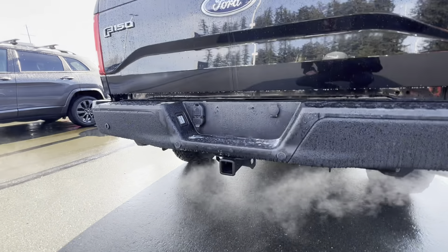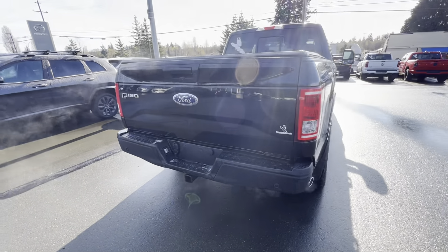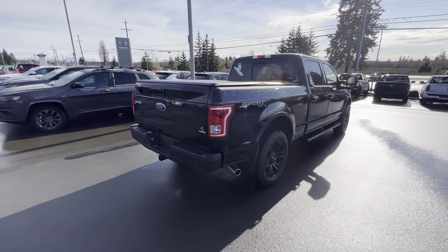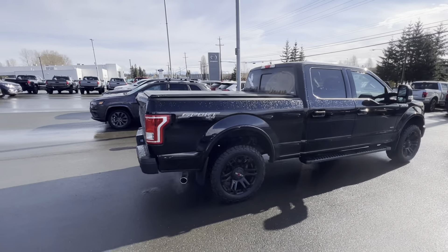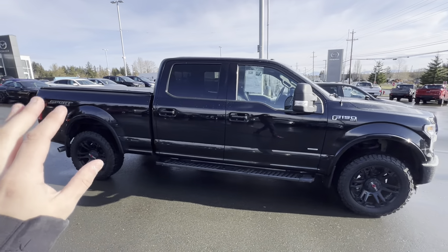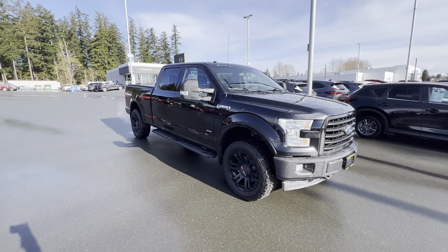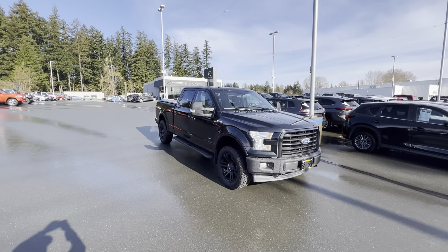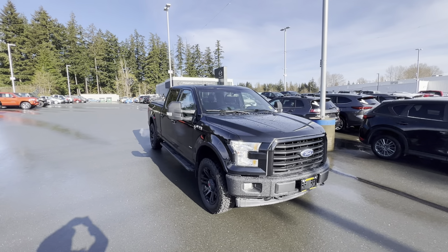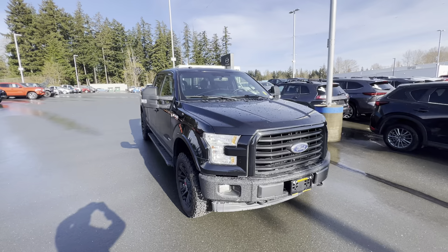It's got a trailer hitch with a seven and four pin harness ready to go, and a spare tire underneath for peace of mind. If you're in the market for a truck, this is a 2017 Ford F-150 XLT with the 302A package — a heck of a bang for your buck. Come down to Island Owl Mazda in Campbell River at 2280 Island Highway or call us at 914-1695.